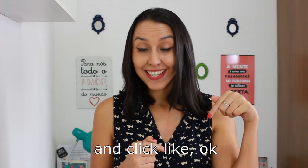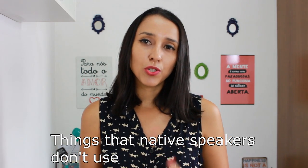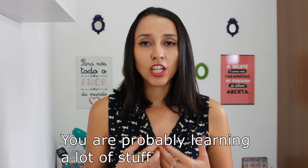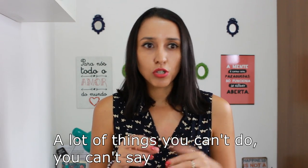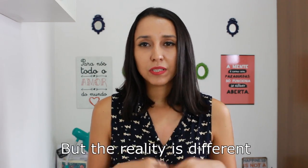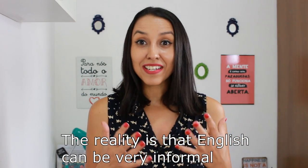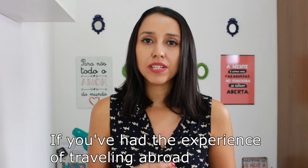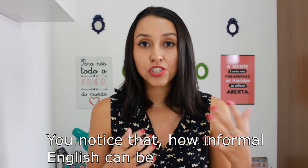Don't forget to subscribe and click like. Things that native speakers don't use. You are probably learning a lot of stuff, a lot of grammar, a lot of vocabulary, a lot of things you can't do, you can't say. But the reality is different. The reality is that English can be very informal. If you've had the experience of traveling abroad, you notice how informal English can be.